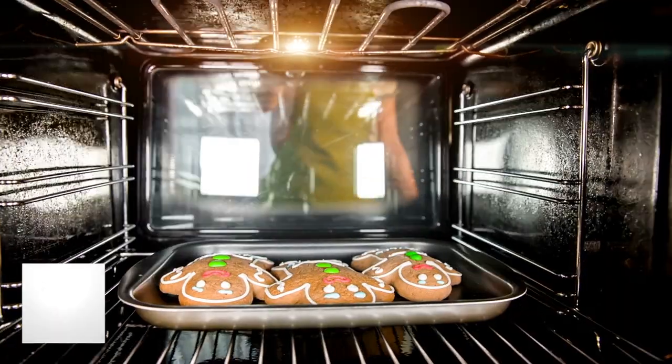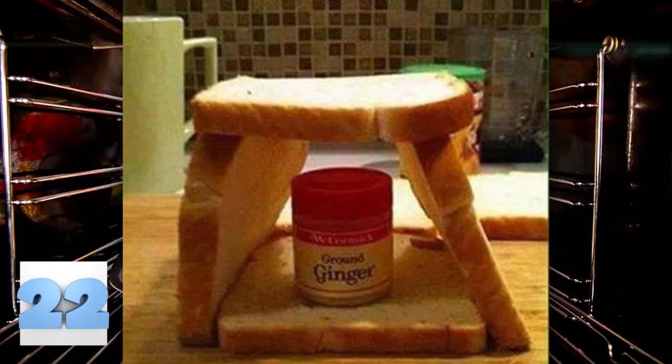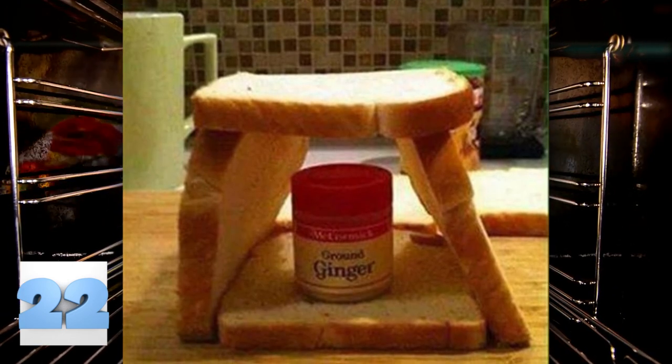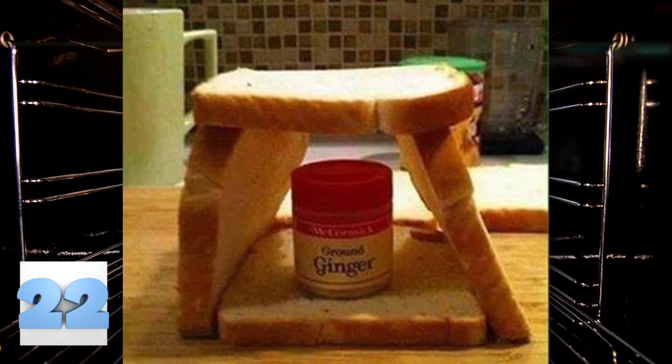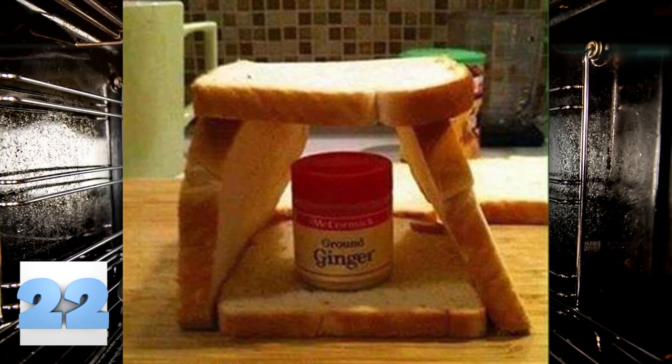Number 22: How to make a gingerbread house. Making a gingerbread house from scratch takes no time at all. Just look at the one pictured — it took only about 20 minutes to set this baby up. Just make sure you have the right ingredients, because if you use anything other than ginger and bread, it's not really an actual gingerbread house.